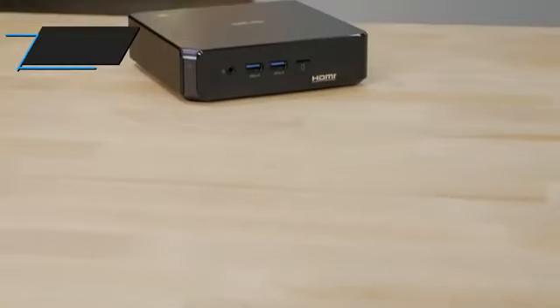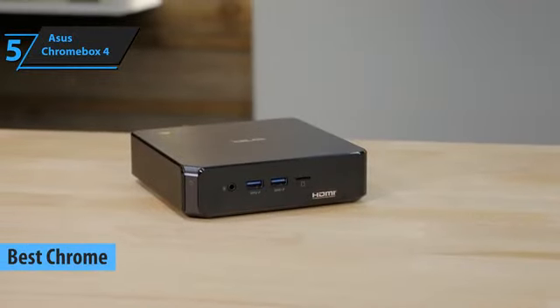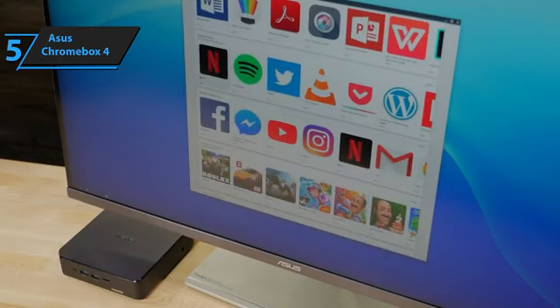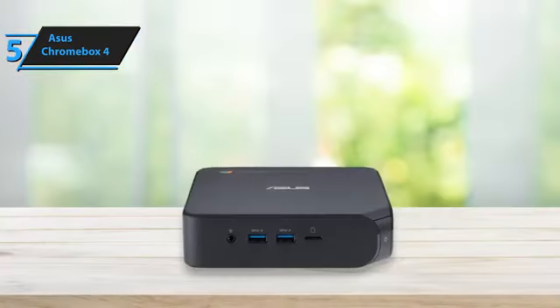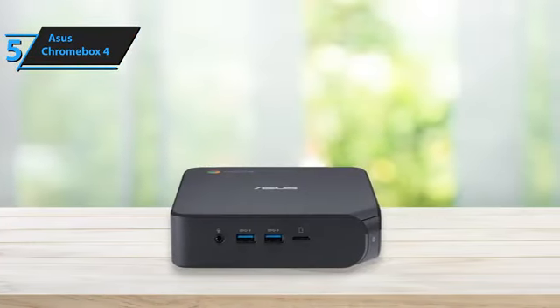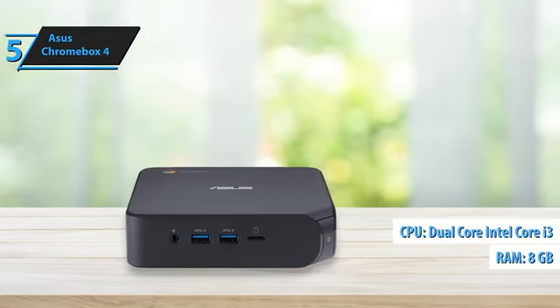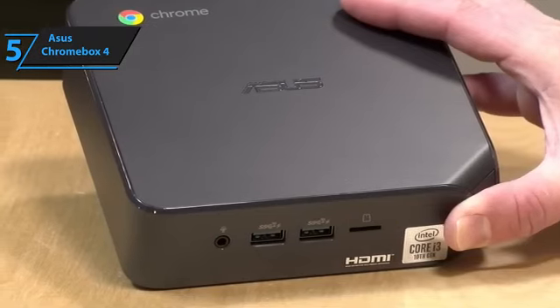We'll kick things off with the Asus Chromebox 4, the best Chrome mini PC available on the market in 2023. The versatile and affordable desktop system fits seamlessly into any setting, making it ideal for home, office, retail, or educational environments. The Chromebox 4 mini desktop is powered by a dual-core Intel Core i3 processor and 8GB of memory, allowing for fast launching and multitasking of various Chrome OS applications.